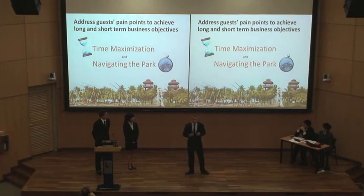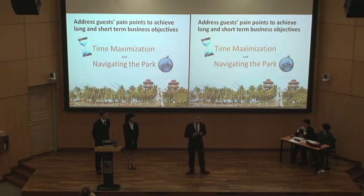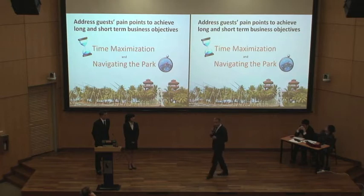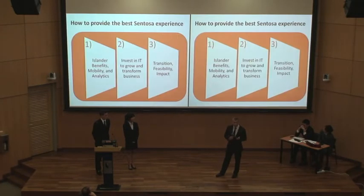Before we can answer questions about how to address these key business objectives, we had to step back and really understand where the pain points are for our guests. We have to ask: what's preventing Sentosa from providing the best possible guest experience? Our guests at Sentosa value maximizing their time and navigating the park efficiently. Our three solutions are centered around what our guests value — time and efficiency around the park.